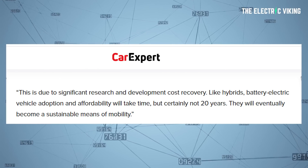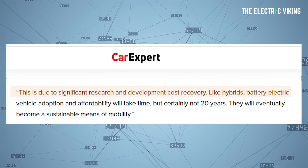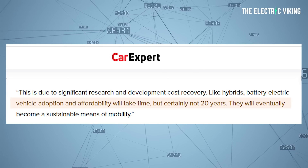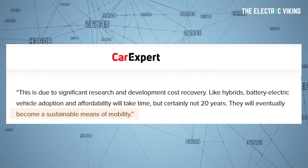Why did they say it was going to be expensive? They're saying this is due to significant research and development cost recovery. Like hybrids, battery electric vehicle adoption and affordability will take time — but certainly not 20 years. They will eventually become a sustainable means of mobility.